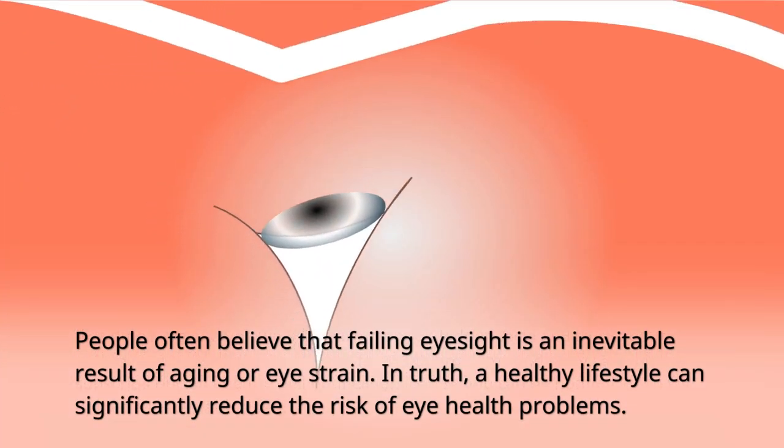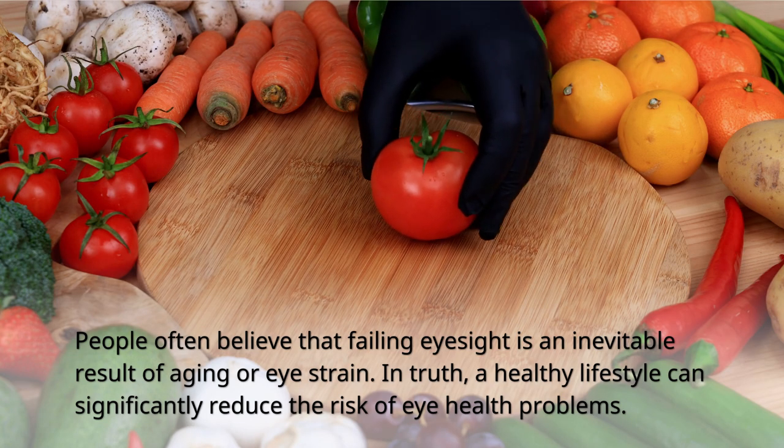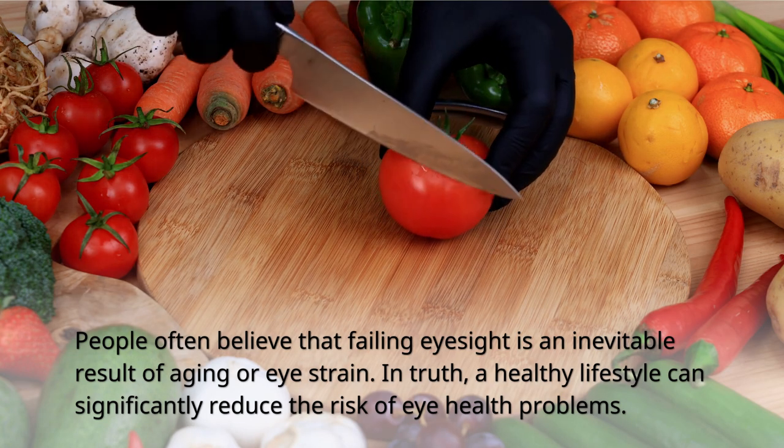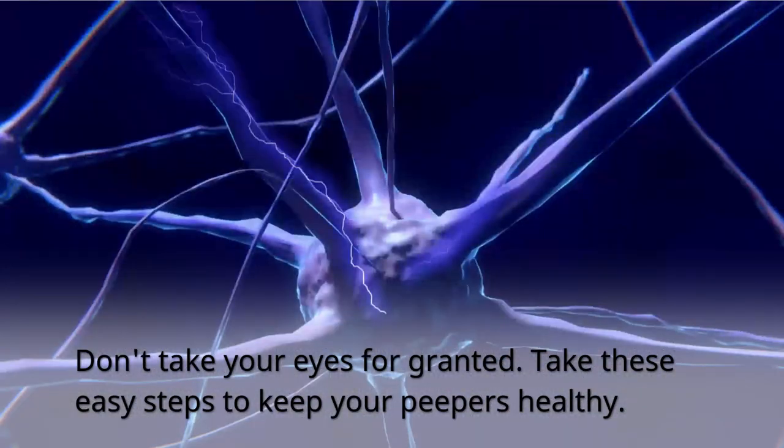People often believe that failing eyesight is an inevitable result of aging or eye strain. In truth, a healthy lifestyle can significantly reduce the risk of eye health problems. Don't take your eyes for granted — take these easy steps to keep your peepers healthy.